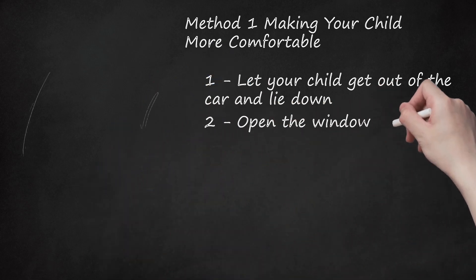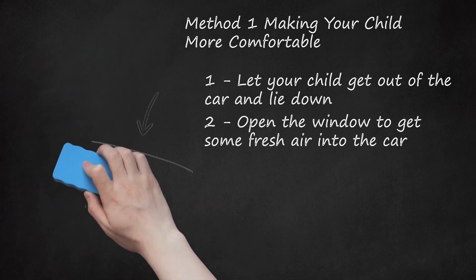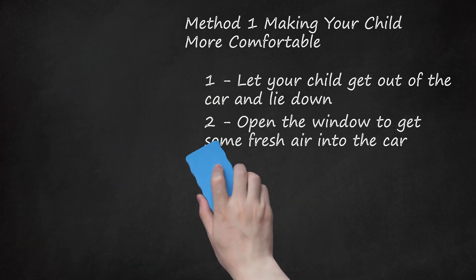Step 2: Open the Window to Get Some Fresh Air into the Car. Rolling down the window and letting some fresh air in may help your child to feel refreshed. Having the wind blow on his face may also help your child to stop thinking about how ill he feels. In addition to opening the window, you should avoid wearing cologne, smoking, or carrying food with a strong odor while driving if you have a child who gets carsick easily. These items can make the air feel stuffy, which in turn can make your child feel more sick.